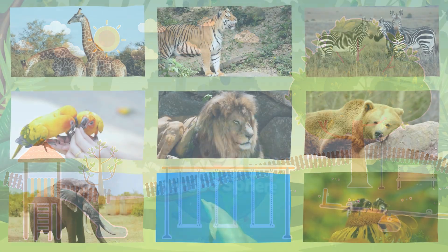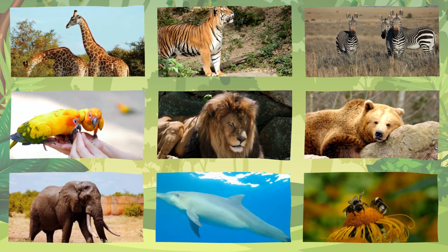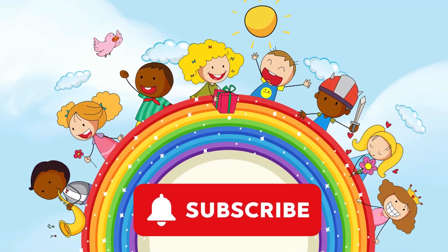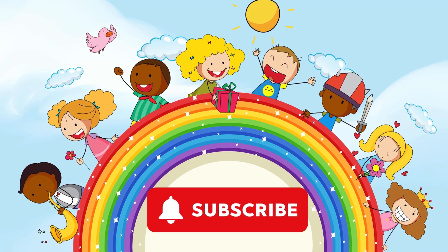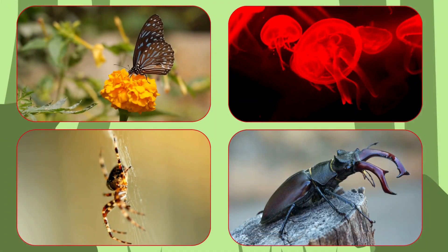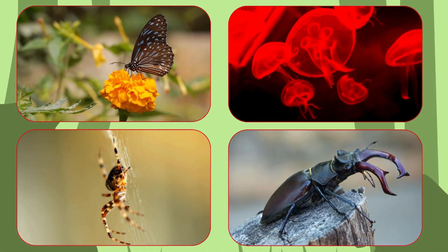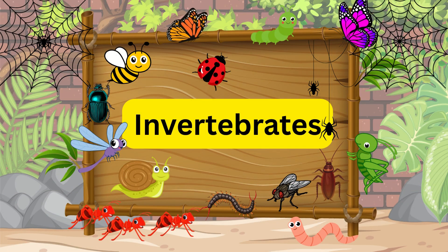Welcome to Drubosphere! If you love learning about cool animals and colorful creatures, don't forget to subscribe to join our fun adventures! Today, we're going to meet some amazing animals that have no bones at all. They're called invertebrates. Are you ready? Let's go!